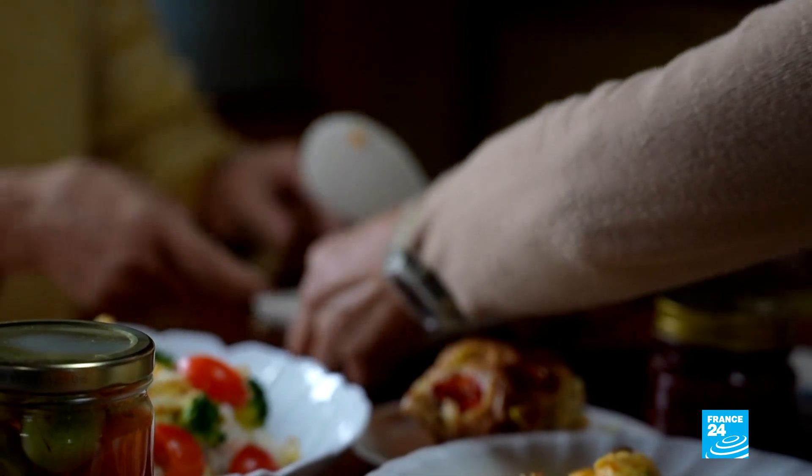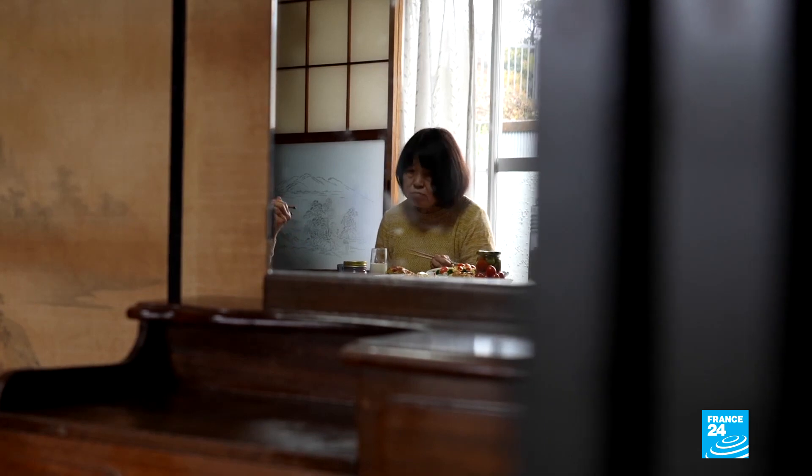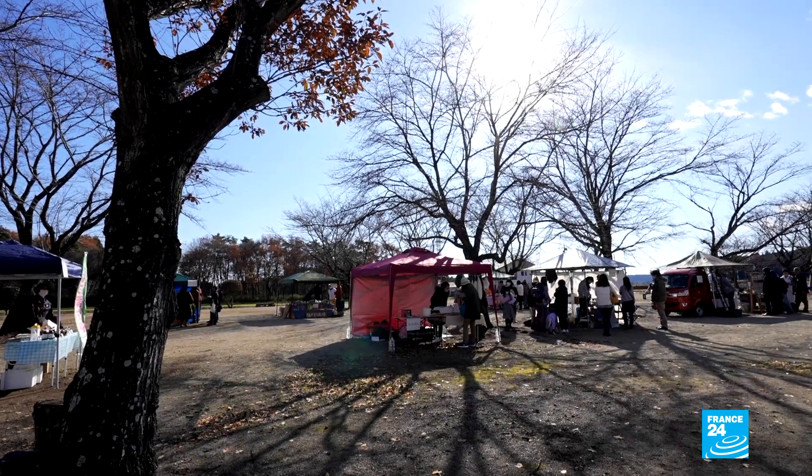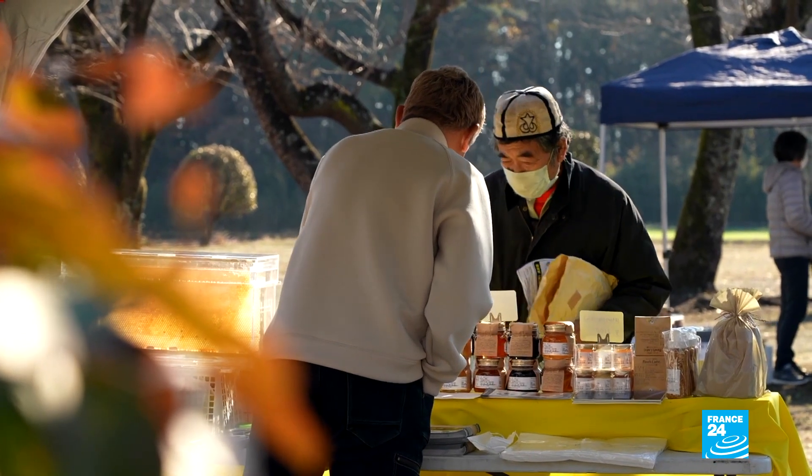Japanese authorities clearly distinguish between genome-edited and GMO products. But producers of the former are not required to state that their food is genome-edited on the packaging. This has led to mistrust among some consumers.